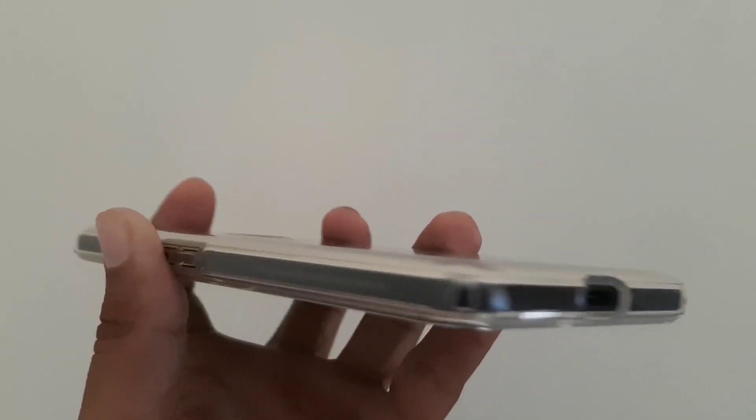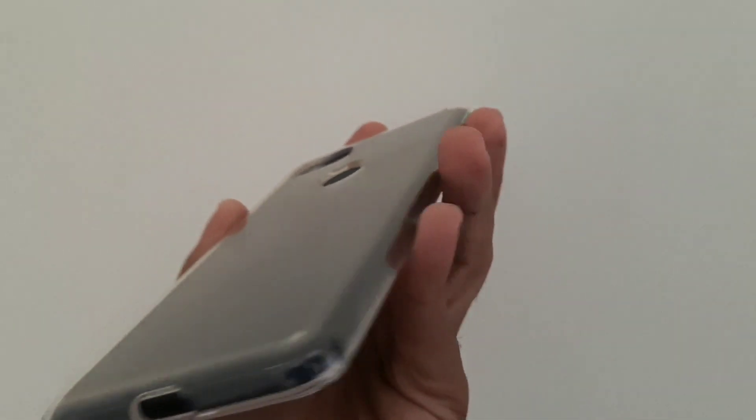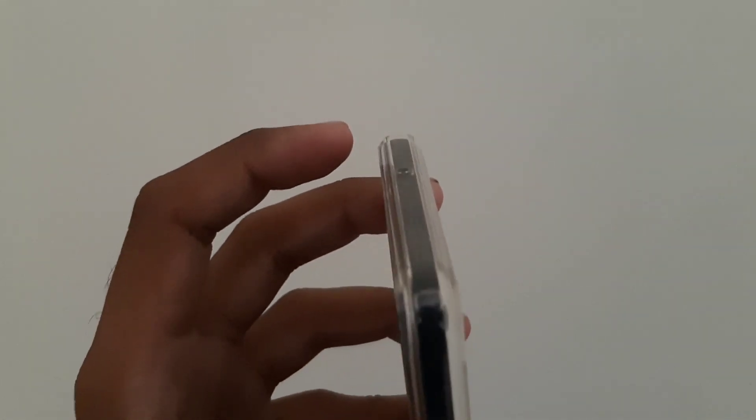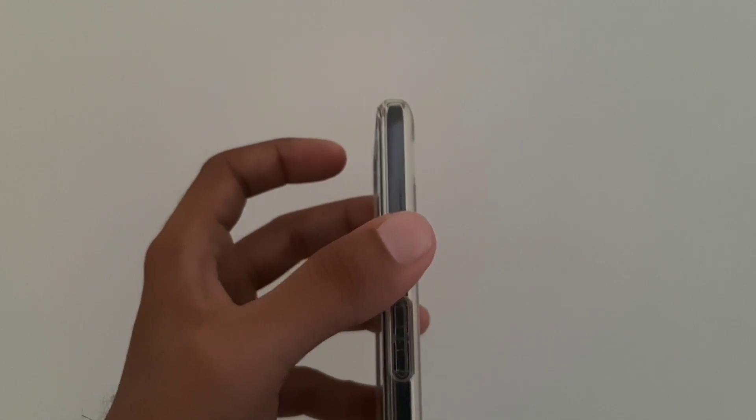The TPU case I'm currently using is a Spigen TPU case. The build quality is really impressive and the fit on this phone is really good. The first TPU case I used lasted for an impressive two years and three months. This Spigen TPU case is way better than the one I used previously, and it was a thousand rupees when it launched. Now you can get it as low as 600 rupees on Amazon. I'll put the links in the description below.